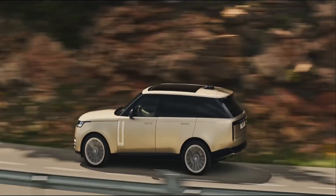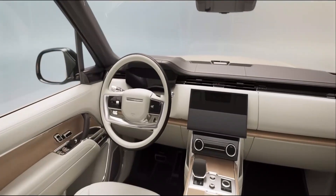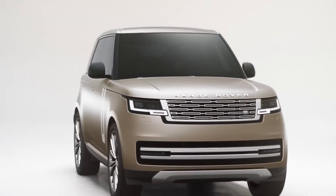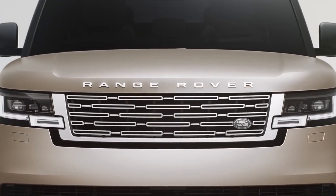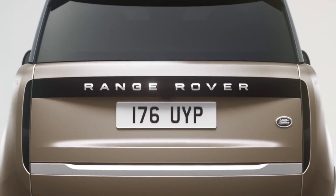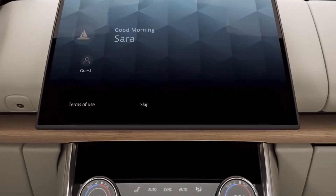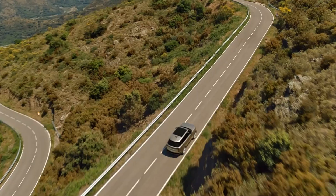Welcome automotive enthusiasts to a journey of opulence and innovation. Today we're delving into the epitome of luxury and performance with the unveiling of the 2024 Range Rover SV Long. Join us as we embark on a captivating deep dive into the world of ultra luxury SUV excellence. From its sleek design to cutting-edge technology, we'll explore every facet that makes this vehicle a true icon of automotive craftsmanship. Get ready to witness the fusion of power and prestige as we uncover the secrets behind the Range Rover SV Long's unparalleled driving experience.